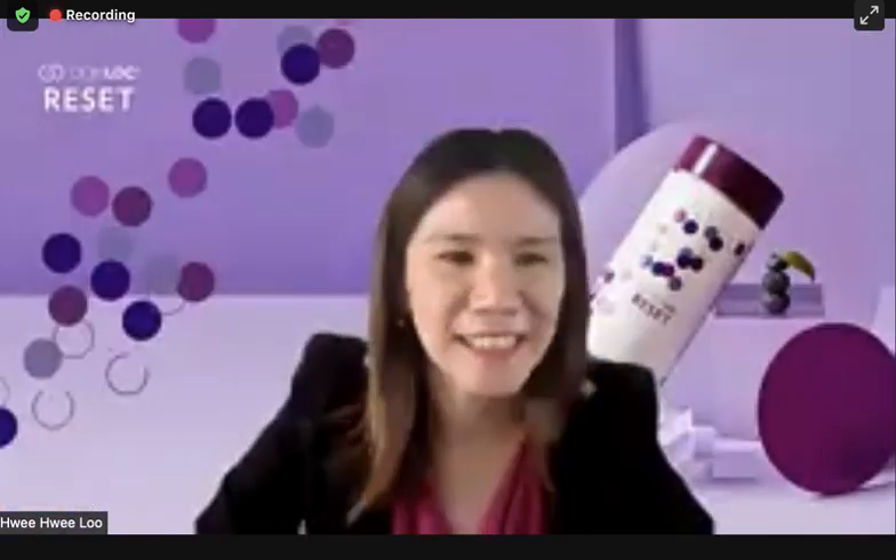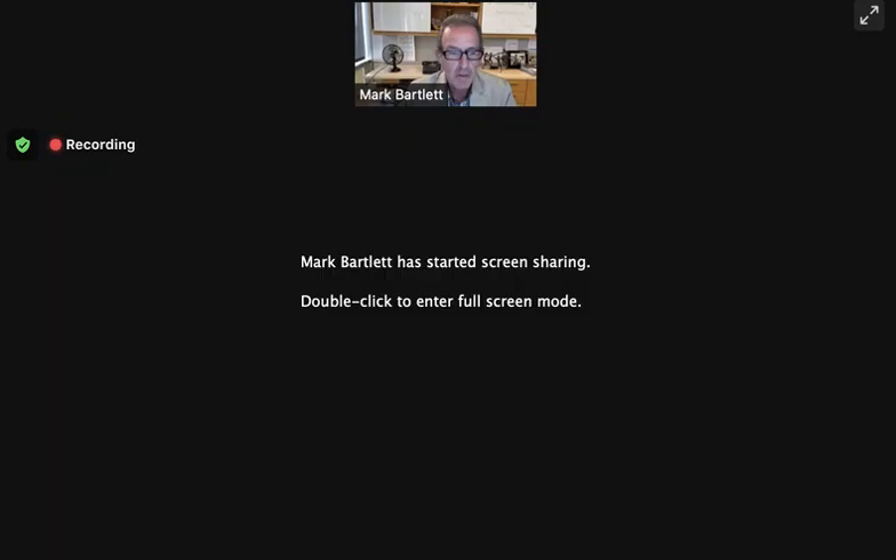It's great to be with you virtually. Would you like me to begin? Yes, Mark, please. All right, let me share my screen with you. We have some pretty cool things to share, so I want to get started right away. Hope you can see the screen okay.